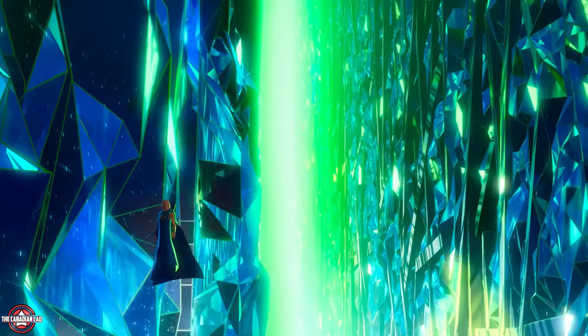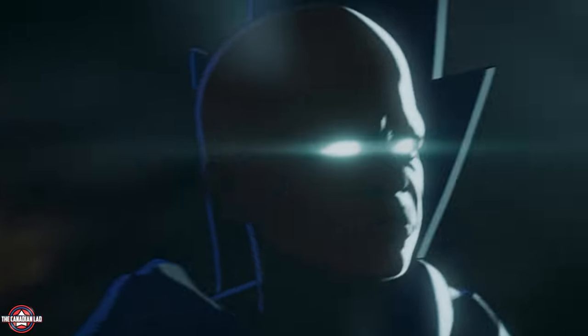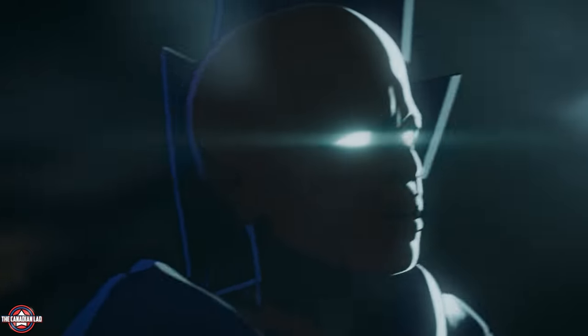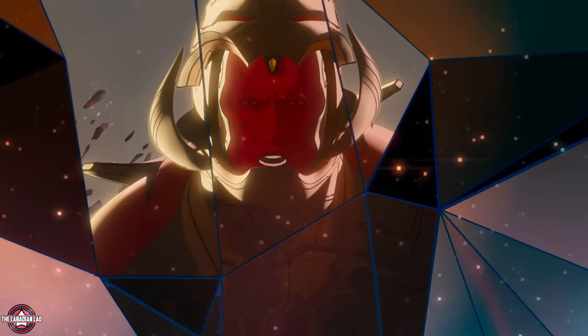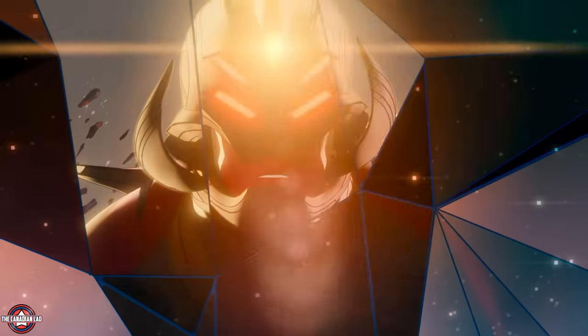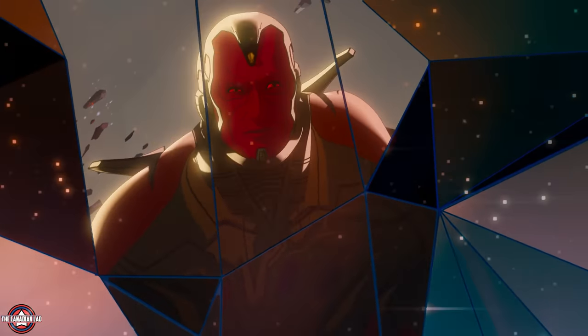We see the Watcher's chamber for the first time — a prism where surrounding him is the multiverse, and wherever he looks he sees a different universe. Notably, even the Watcher needs to open a portal from his chamber to observe what's happening around the multiverse. And just like any portal, it works from both ways — whenever it's opened, Ultron can see him as well.